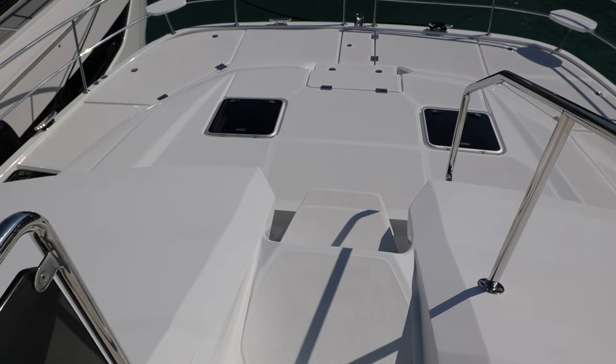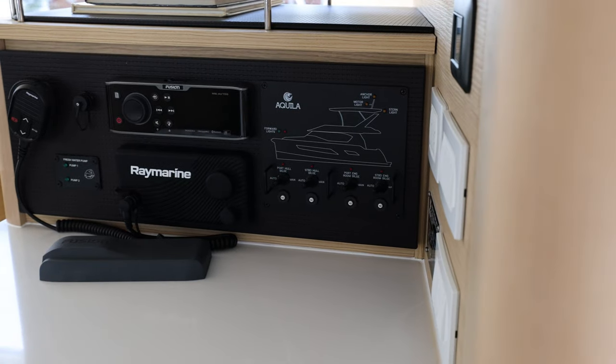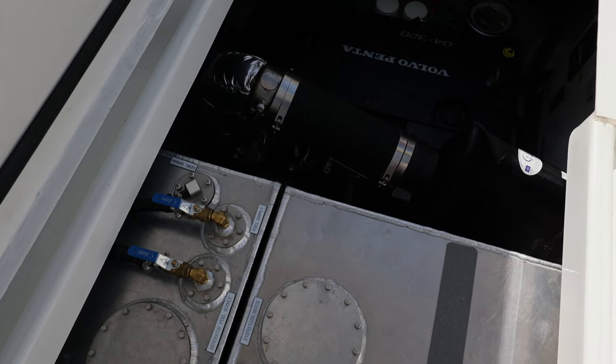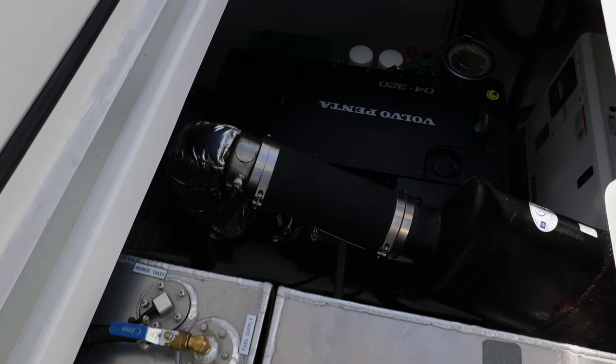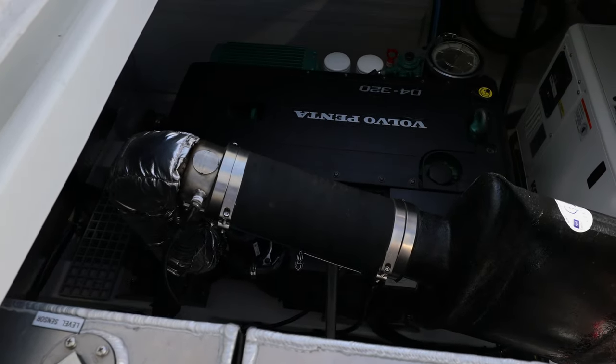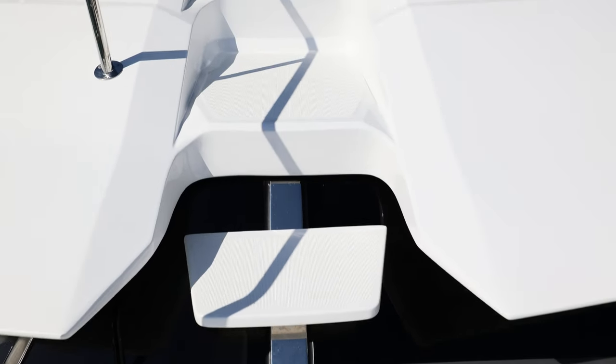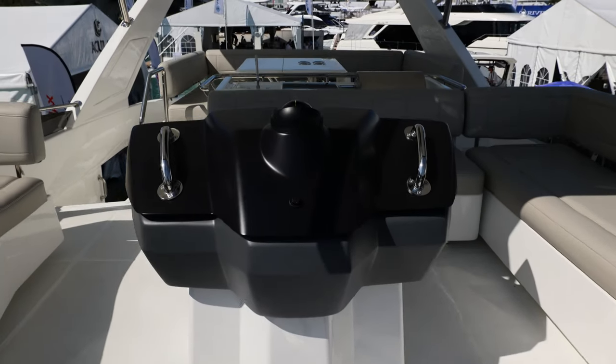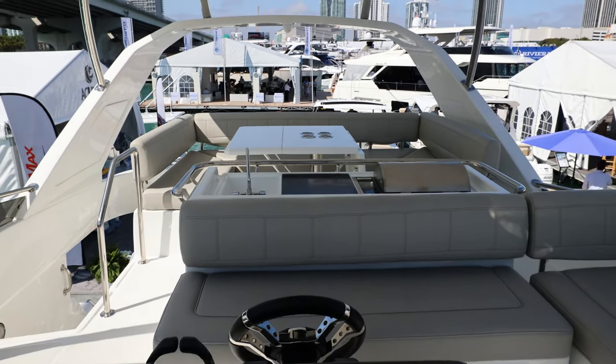I'm an engineer by trade, so looking at the systems of the boat and how easy everything is to work on and access — that's a big deal for me to be able to maintain things. Also from a captain's perspective, as my wife said, the accessibility to everything — getting to the front of the boat quickly from the top — is a brilliant feature. They've incorporated that on the entire line; it's been well thought out and is really appreciated.